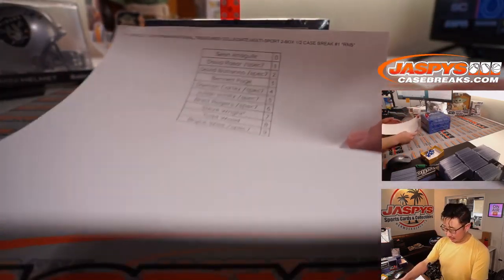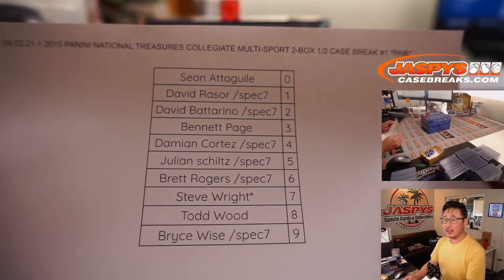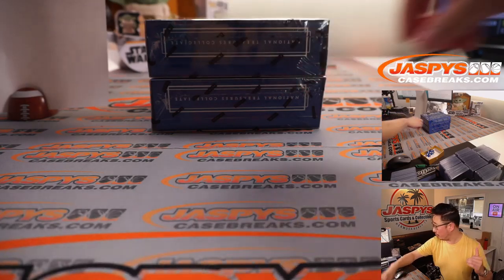All right, welcome back everybody. No trades. Generally trades don't happen too often in number breaks, but there it is. Thanks everyone for getting into it. This is a two box break. Second half is already in the store if you want to run this back.